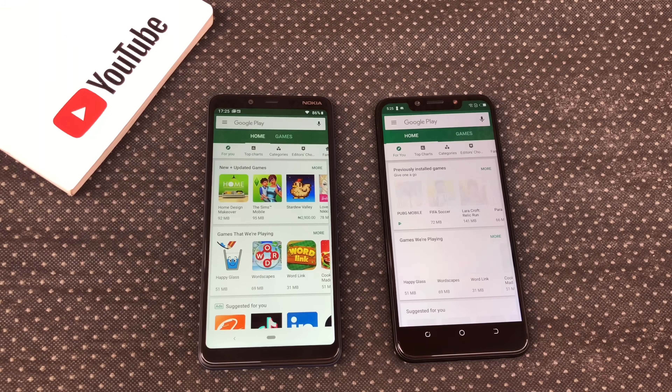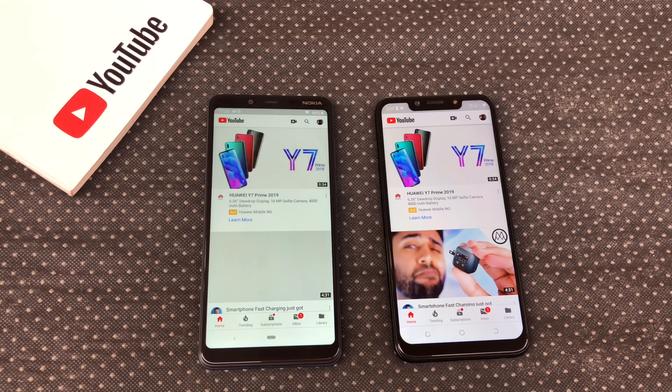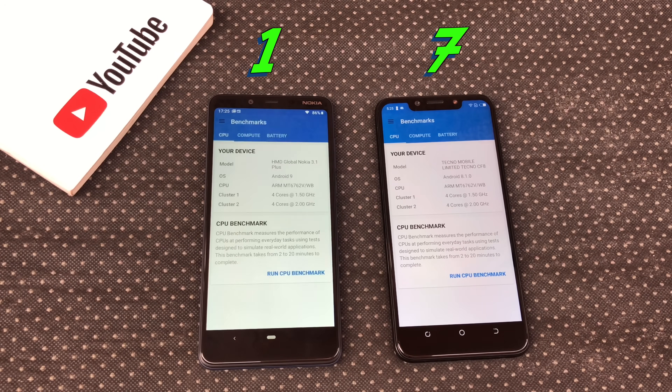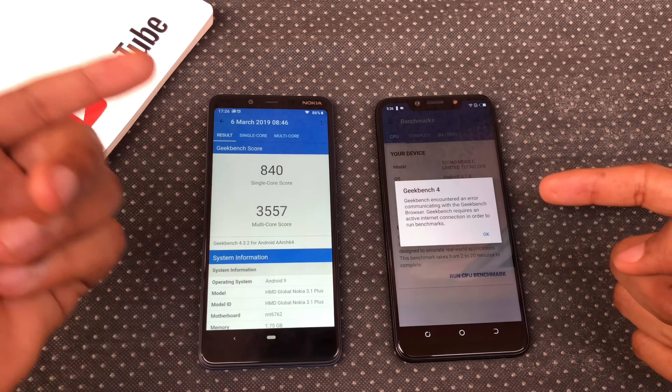The Nokia 3.1 Plus opened Play Store faster. YouTube — Camon 11 Pro opened YouTube faster. Geekbench — Camon 11 Pro opened Geekbench faster, though the Camon 11 Pro still won't fully load Geekbench, as you can see the error we're getting here.